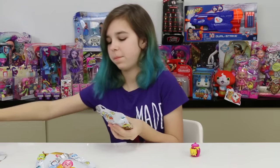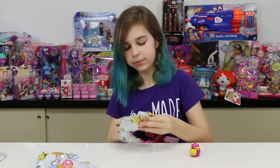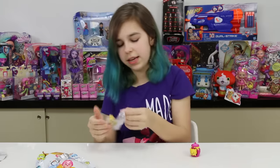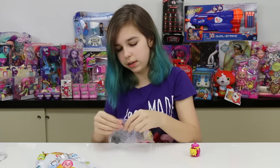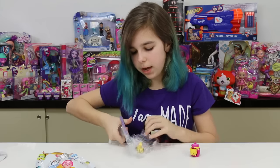Winnie the Pooh! Okay, next one. Oh, I got Figaro! So cute, oh my gosh, and he's on a little candle.